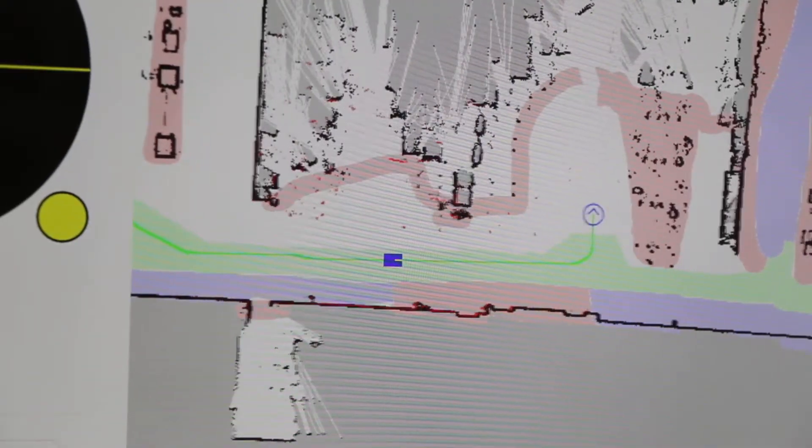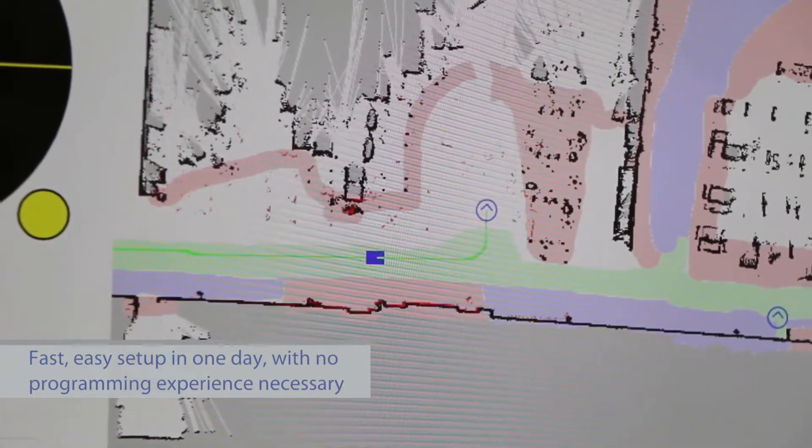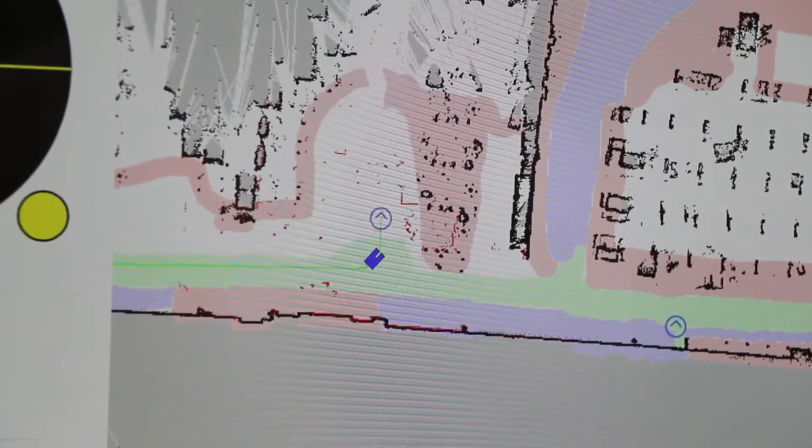One thing that was pretty astonishing for me is that the robot was delivered, and 15 minutes later it was unpackaged on the floor. Within two hours this thing is traveling from point to point in our building — you just have to upload a schematic of your facilities. That just blew me away.